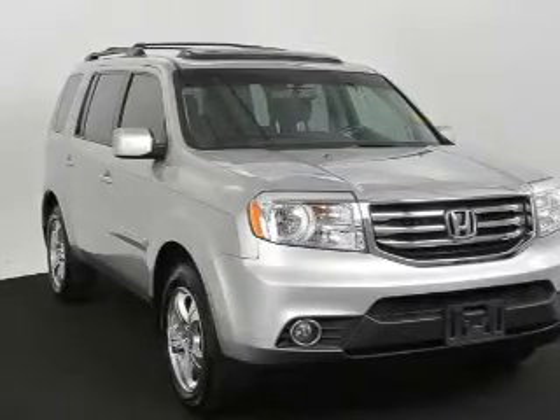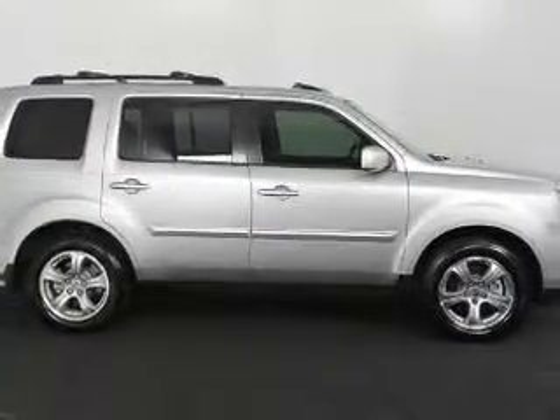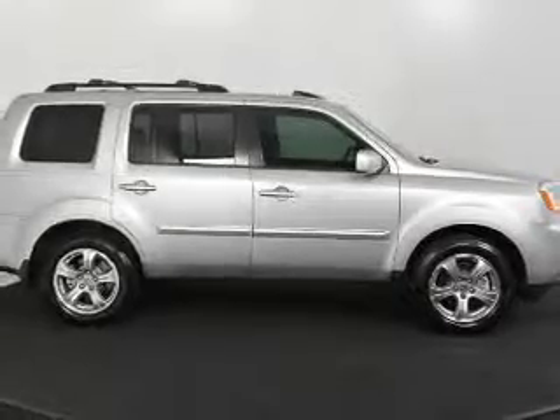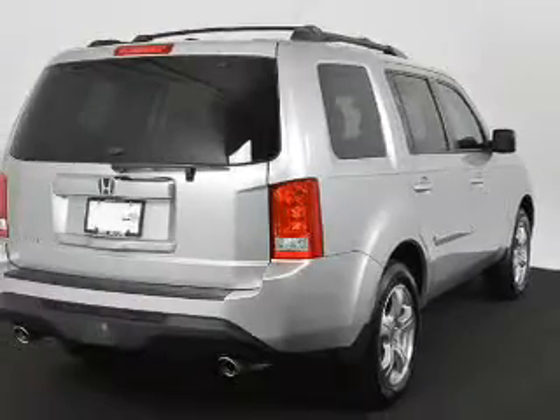Premium wheels give a more luxurious look. Brake safely with the anti-lock braking system. Heated seats come for you on cold winter days. Enjoy the comfort of dual temperature controls. Let the outside in with a power sunroof.